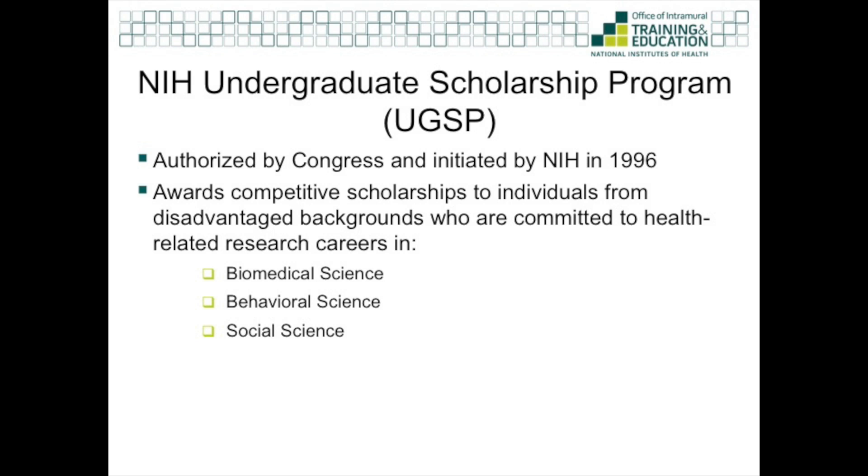The UGSP was authorized by Congress in 1994 and initiated by the NIH in 1996. Its goal was to award competitive scholarships to students from disadvantaged backgrounds who are committed to careers in health-related research in the biomedical, behavioral, and social sciences.